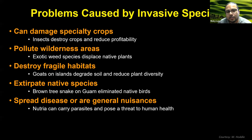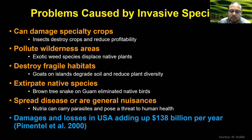Some of the issues generated by invasive species are that they feed on the foods that we grow — our specialty crops — they can pollute wilderness areas, they can damage fragile habitats, they can extirpate native species, they can spread disease, and they themselves can be a nuisance. Overall, the damage and losses attributed to invasive species add up to $138 billion per year.